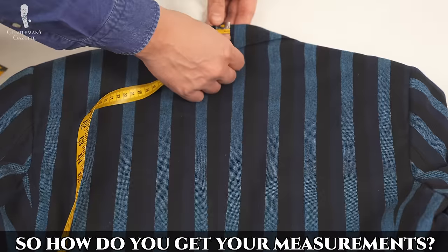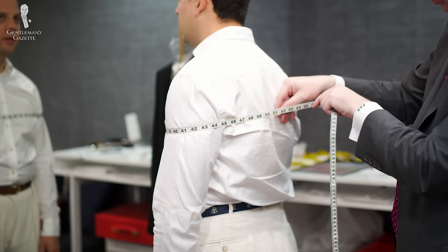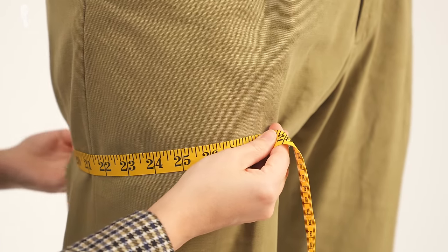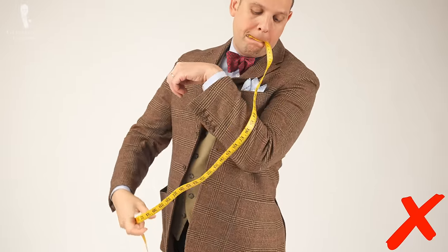Sometimes even made-to-measure or bespoke companies offer to provide garment measurements so they can copy what you have at home, but then that's not truly a made-to-measure or bespoke company in my book. So how do you get your measurements? It's easy for garment measurements because you can take them yourself. For body measurements, you want a second person involved — ideally a tailor or someone with experience, but even your partner or a friend can do it since you typically have step-by-step instructions. Don't even try to measure yourself. It simply is not going to work.